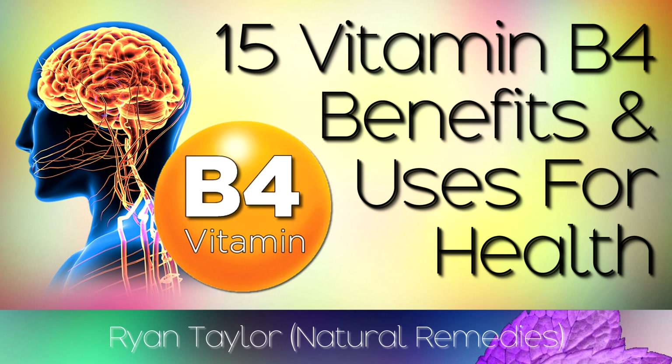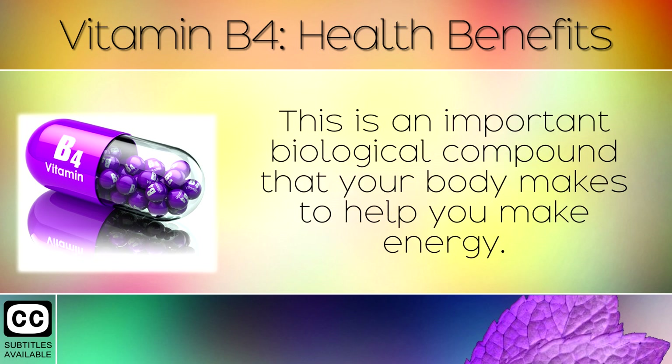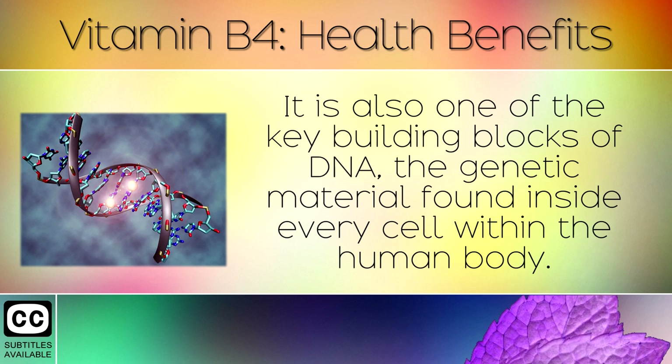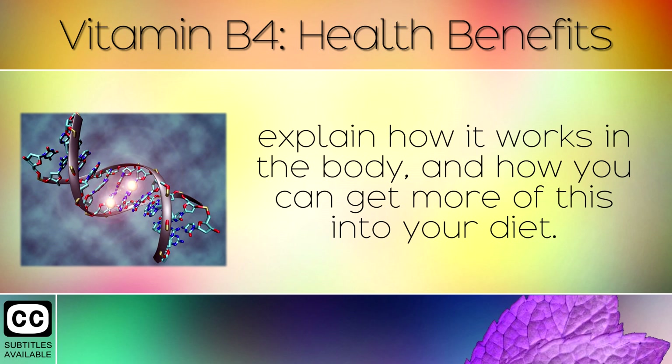The Health Benefits of Vitamin B4. Vitamin B4 is a nucleobase which is also known as adenine. This is an important biological compound that your body makes to help you make energy. It is also one of the key building blocks of DNA, the genetic material found inside every cell within the human body. In today's video we will highlight 15 facts and benefits of Vitamin B4, explain how it works in the body and how you can get more of this into your diet.